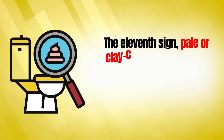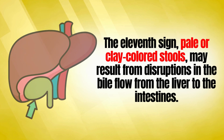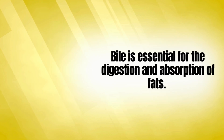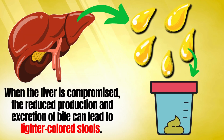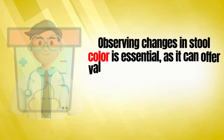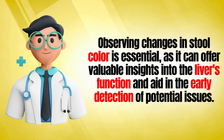The eleventh sign is pale or clay-colored stools, which may result from disruptions in bile flow from the liver to the intestines. Bile is essential for the digestion and absorption of fats. When the liver is compromised, the reduced production and excretion of bile can lead to lighter-colored stools. Observing changes in stool color can offer valuable insights into the liver's function and aid in the early detection of potential issues.